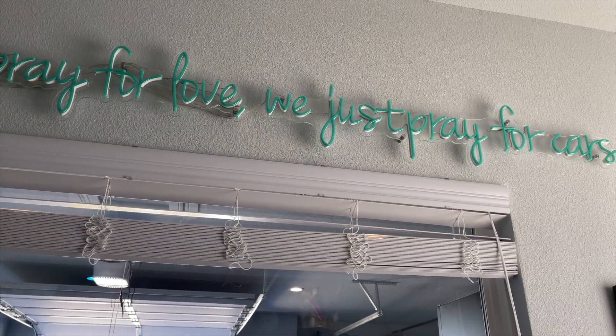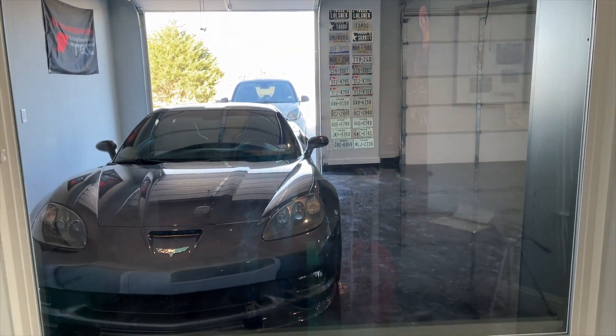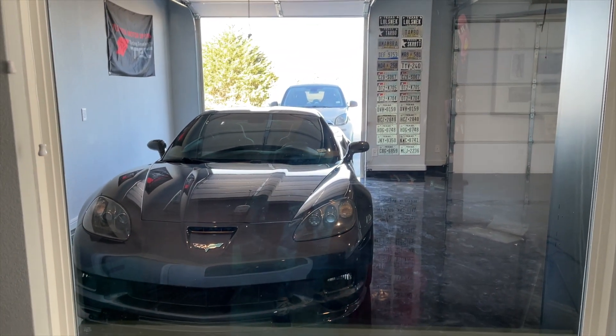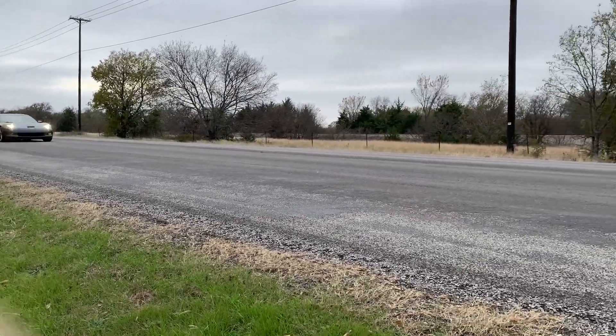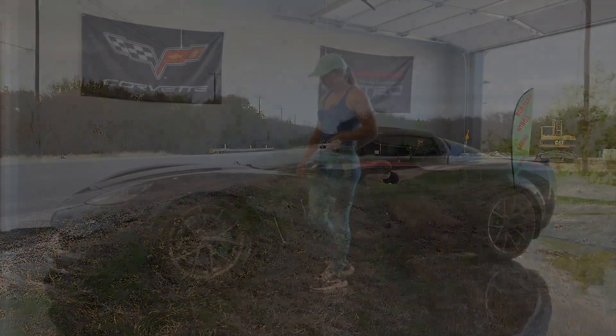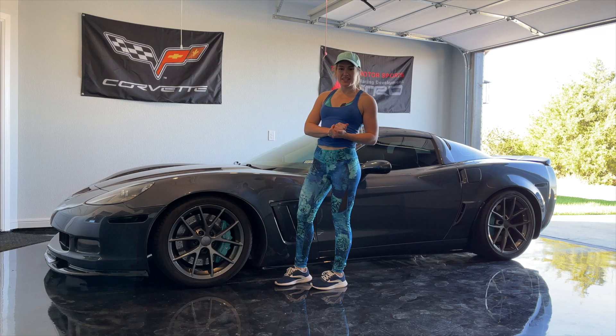I've been wanting that sign forever and it came in about a month ago — it goes above the window into the garage, which is in my office, and I get to turn around and look at my Corvette whenever I'd like. One last thing — here is a flyby clip from about a year ago; it's the same build so nothing has changed. So that was an overview of my 2012 Corvette Grand Sport — I hope you enjoyed it and stay tuned for more videos.